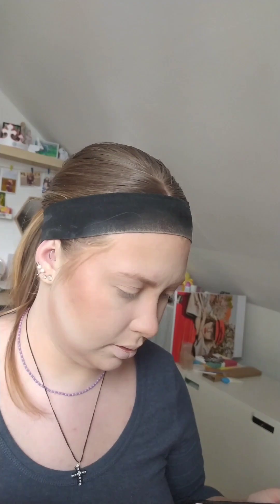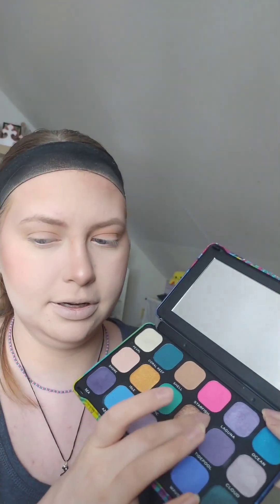Eyeshadow — let's start with some brown. Let's use this one called Odyssey. That's pretty. Okay, I've done the eyeshadow.